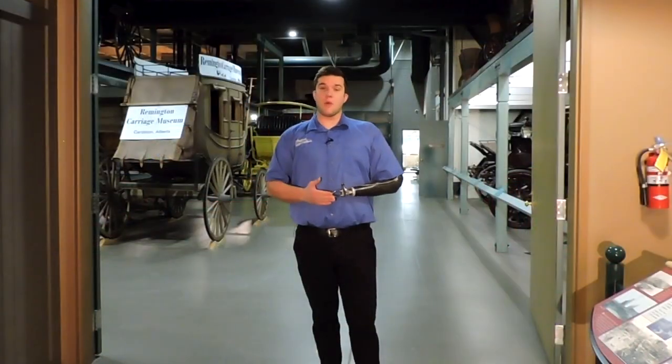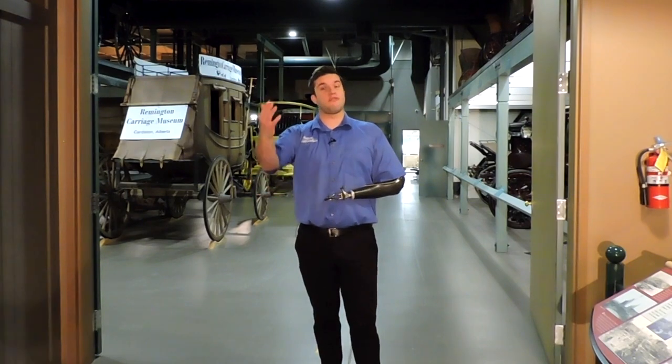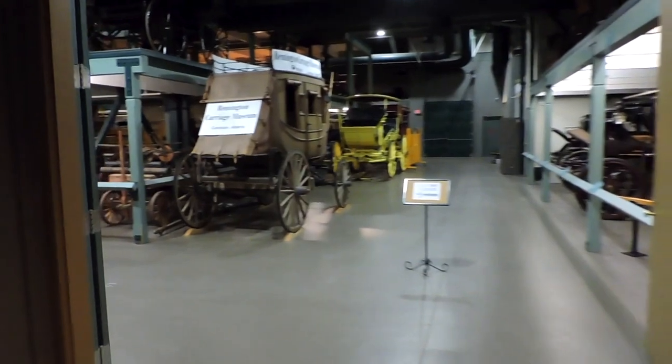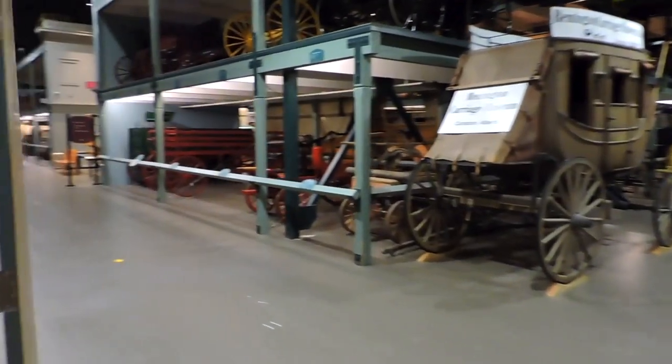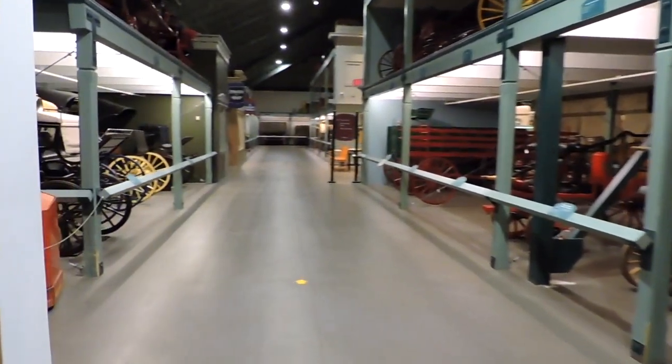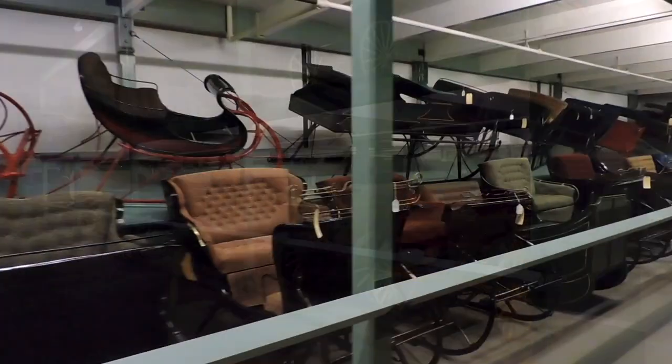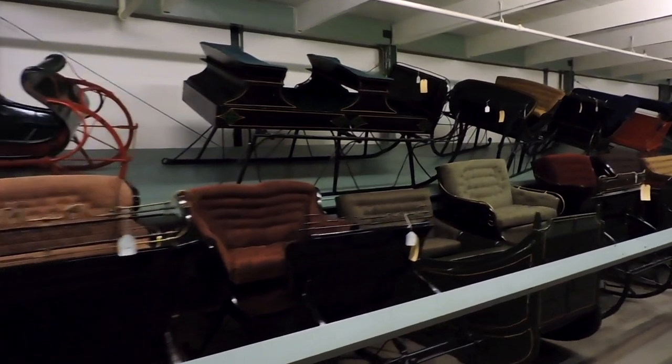As a tour guide, one of my favorite moments is when I get to bring visitors through the fire hall into our storage gallery for the very first time and hear the audible gasp that people give at the sheer size of our collection. Our storage gallery features three stories of over 250 vehicles from all different makes, models, and styles.